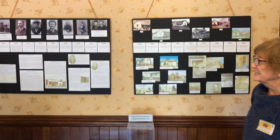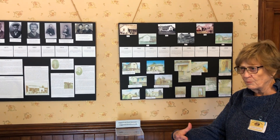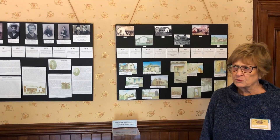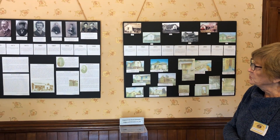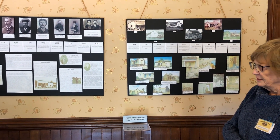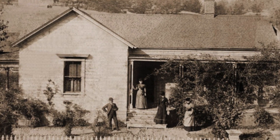This house was built in 1869. It was a family of six. They lived in this one small room with two small bedrooms, and the kitchen and the bathroom are outside. In 1882, Mr. Franklin added two bedrooms and the parlor, which actually doubled the size of the house.